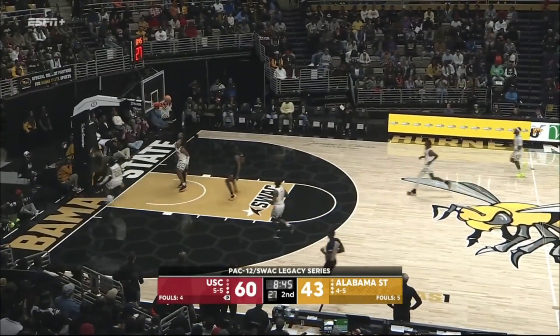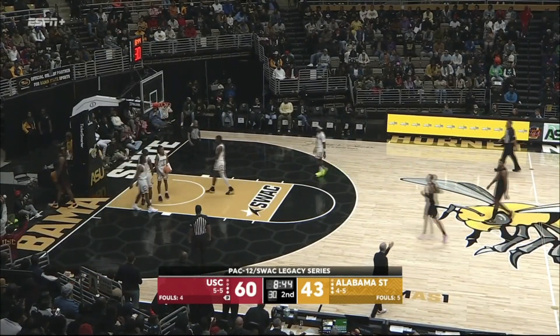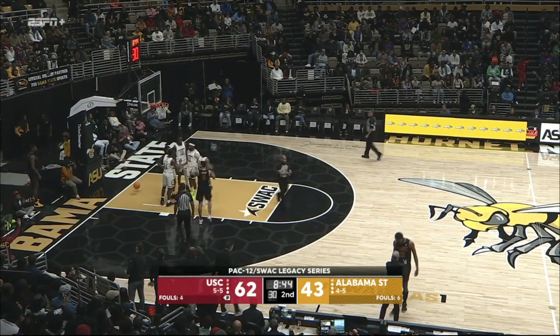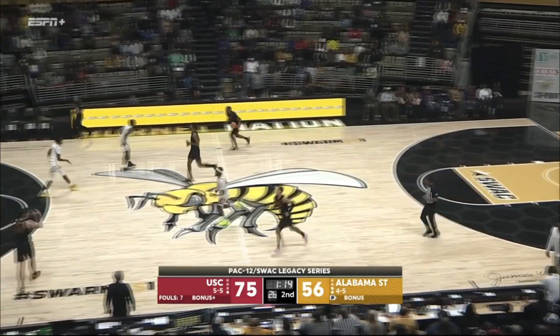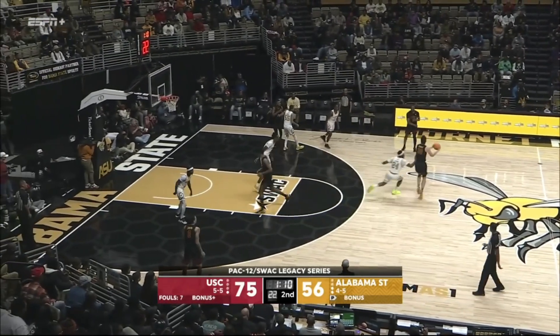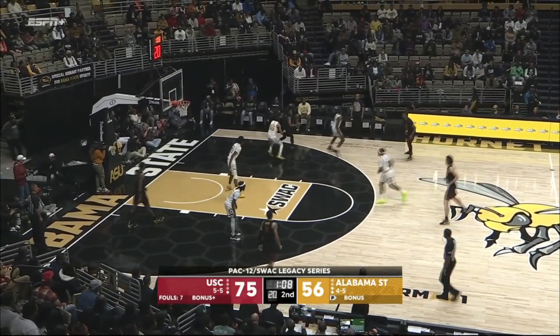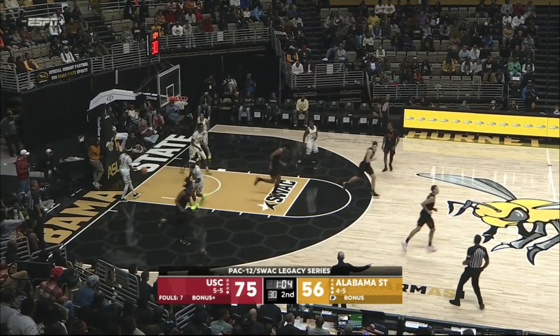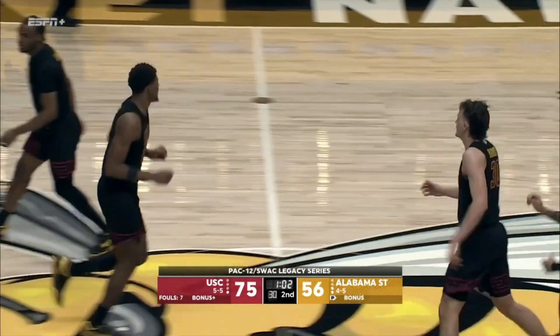Here's Collier exploding down court — converts the layup plus a foul. You see the speed there for the 6'5" freshman Isaiah Collier. Another possession for SC. Frustration mounted there for Tony Madlock; he's been energized all game. He had his team within 12 early in the second half. That's good ball movement — Collier feeds it inside for Arrington Page.